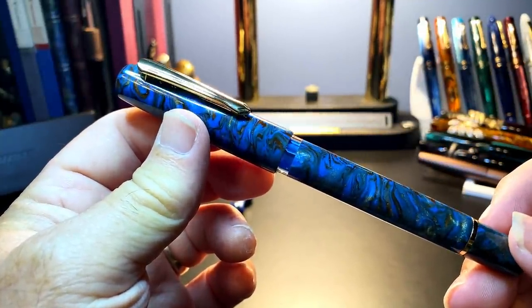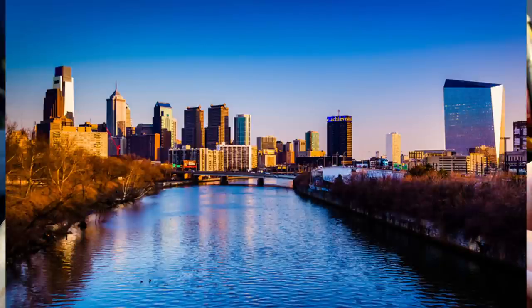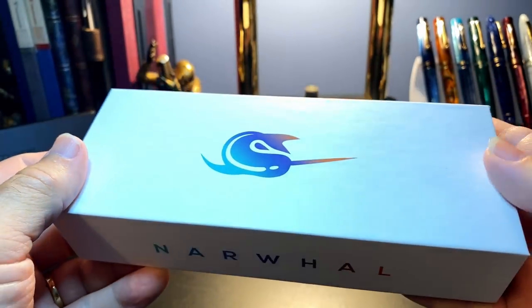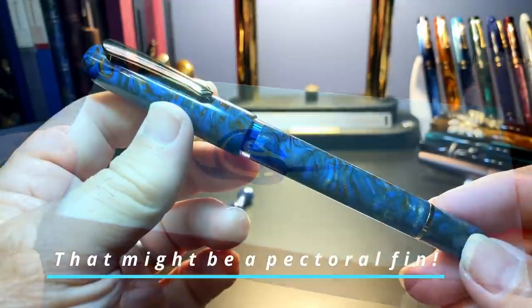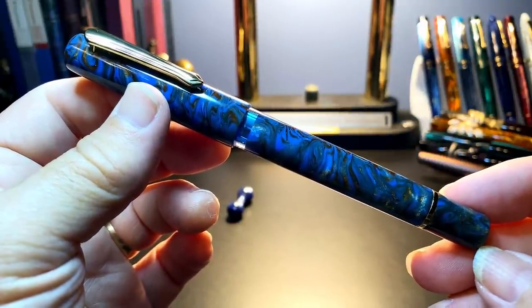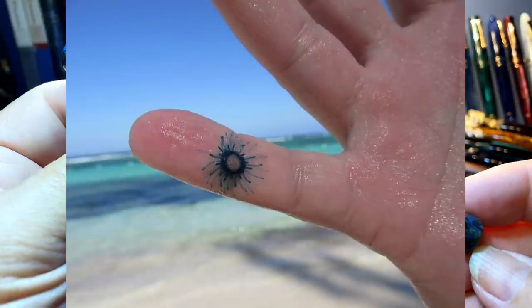Narwhal is a new pen brand for me. I had assumed it was based in the US since Schuylkill is the name of the river that runs through Philadelphia, Pennsylvania, but they are made in Taiwan and the company is based in California. The narwhal is a small whale closely related to the beluga, with a distinctive single long tusk — an elongated canine tooth. The model name, Porpita, is also derived from marine life: the porpita is a marine organism resembling a small jellyfish but is actually a colony of polyps.